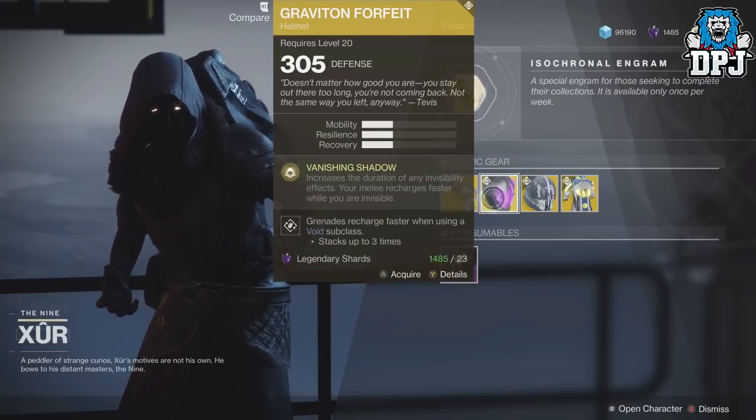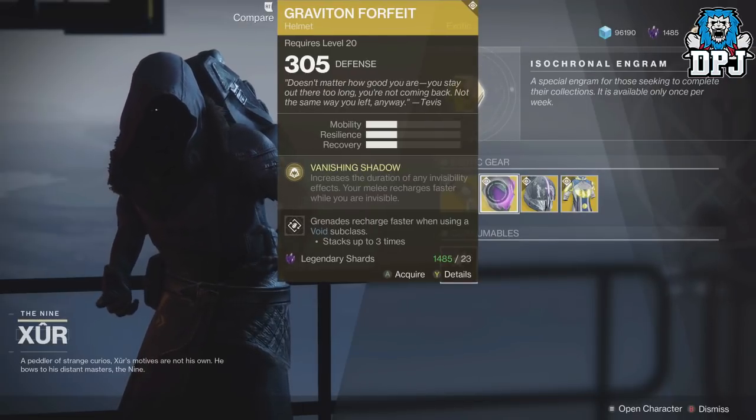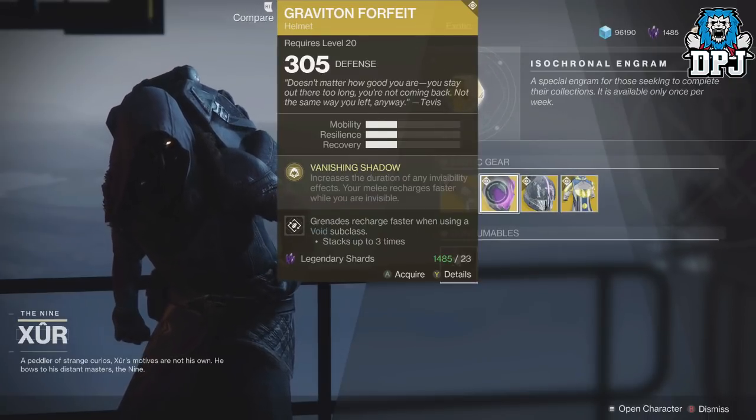For the Hunter we have the Graviton Forfeit Helmet, costing 23 Legendary Shards. Perk: Vanishing Shadow — increases the duration of any invisibility effects, and your melee recharges faster while you are invisible.